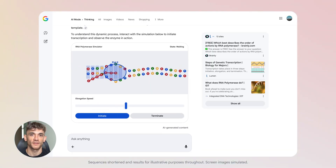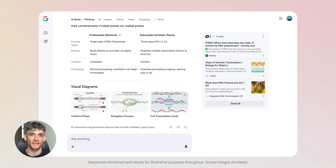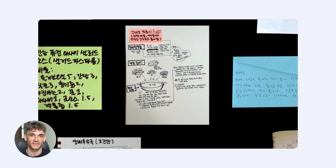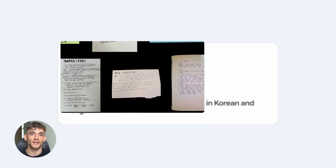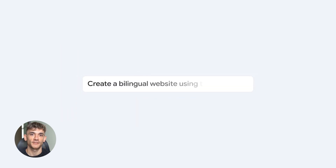This is huge for stuff like writing reports, building strategies, analyzing data — anything that takes real thinking. Let's say you're writing a business plan. Old Gemini would give you a basic outline, maybe some bullet points, and you'd have to do all the real work yourself. New Gemini with advanced reasoning walks through the whole thing.